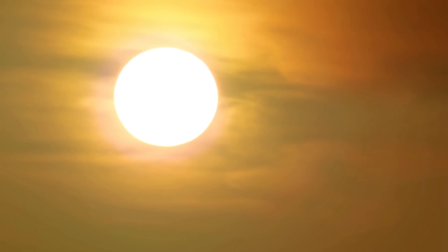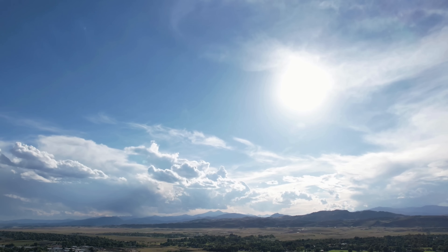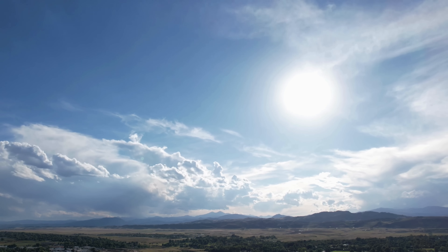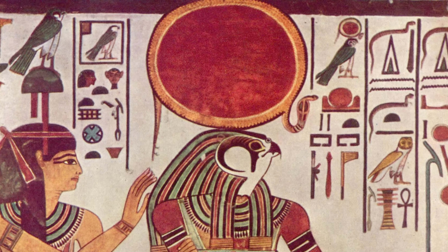The sun has been a blinding mystery for most of human history, because its overwhelming brightness prevented direct study. It was an untouchable light in the sky that sustained life on earth, often seen as a divine or supernatural force.